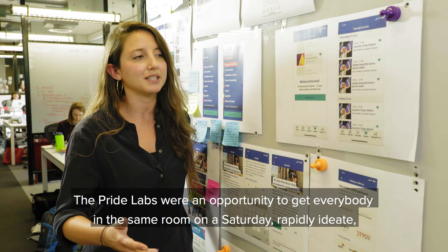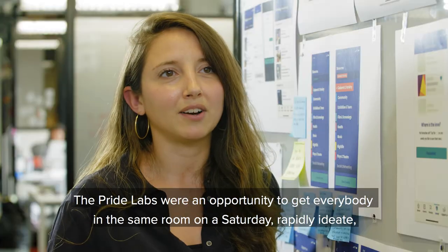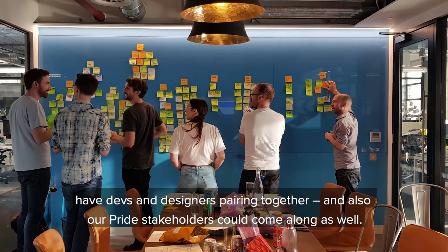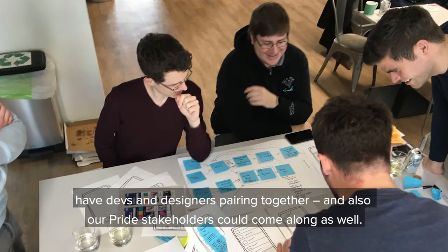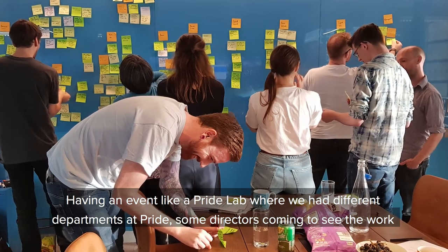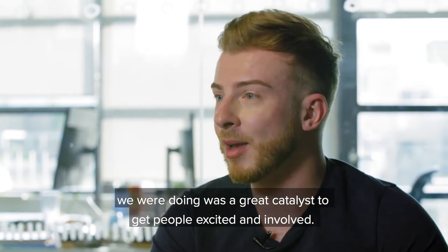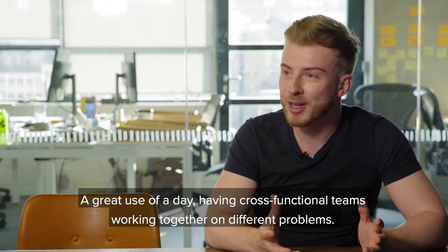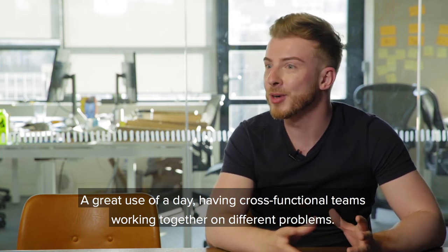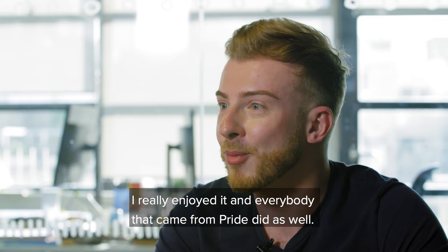The Pride Labs was an opportunity to get everybody in the same room on a Saturday, rapidly ideate, have devs and designers pairing together, and also our Pride stakeholders could come along as well. Having an event like a Pride Lab where we had different departments at Pride and some directors come and see the work we were doing was a great catalyst to get people excited and involved — a great use of a day, having cross-functional teams work together on different problems. I really enjoyed it and everyone that came from Pride did as well.